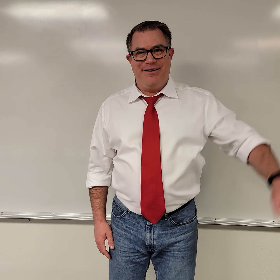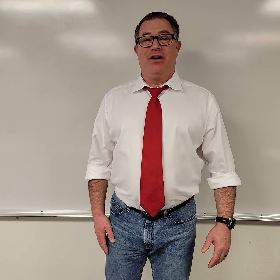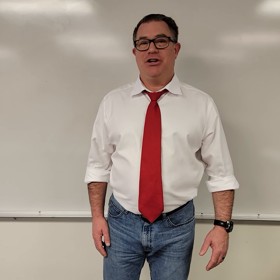Hey Totems, Mr. Marstrom here. Just want to wish you luck on today's test. We're going to be learning about testing about subtraction, multiplication, equivalent fractions, and percentages.